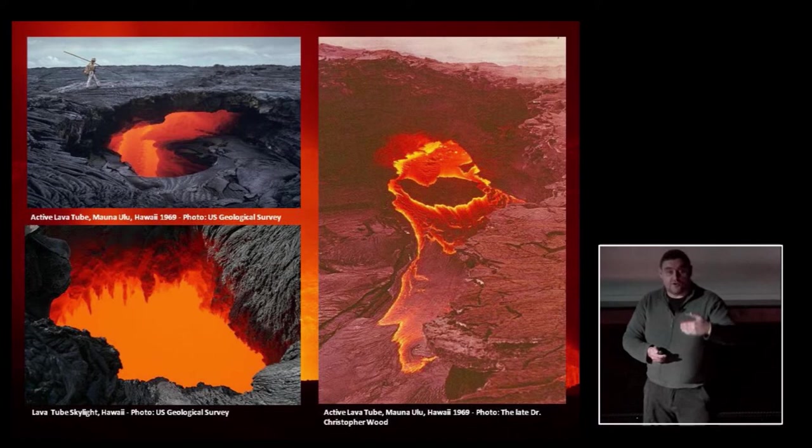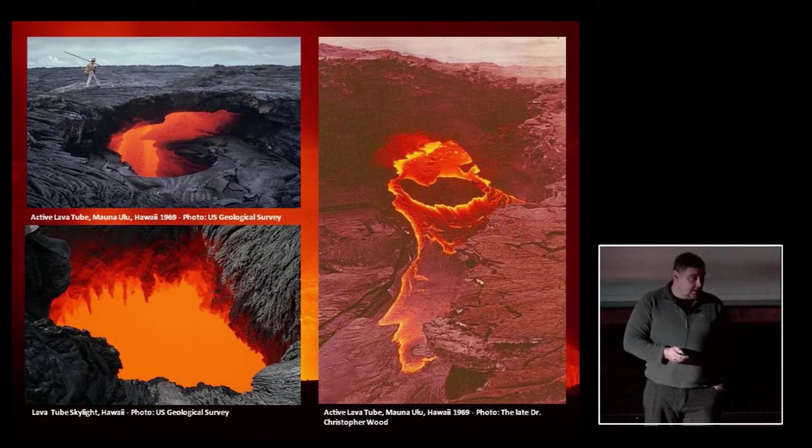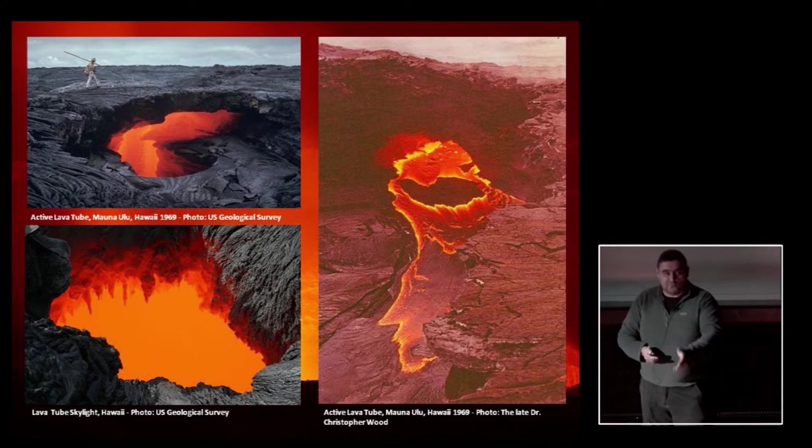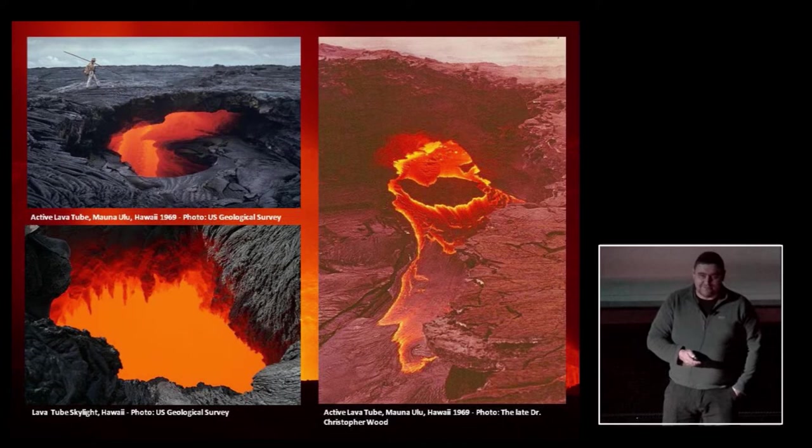Lava tubes are absolutely massively important in the formation of new rock and new land in places like Hawaii and Iceland. They can be watched being formed — they're being formed at the moment on the slopes of Kilauea on Hawaii. The lava inside them is typically at a temperature of about 1,100 degrees Celsius. That temperature doesn't change — the lava is insulated dramatically. Measurements taken from skylights kilometres apart show the temperature does not change. That's why they are the method by which the lava flows extend.